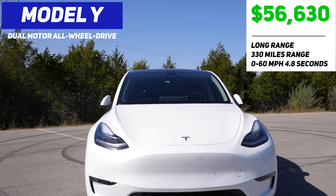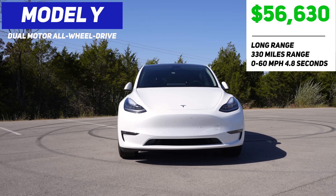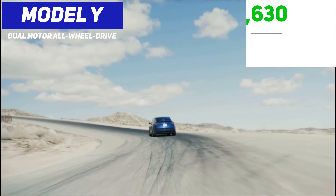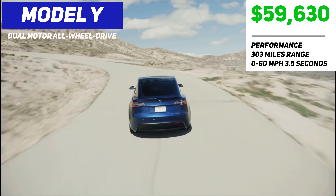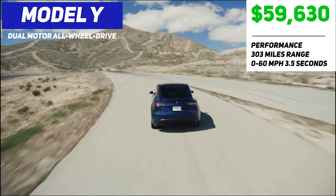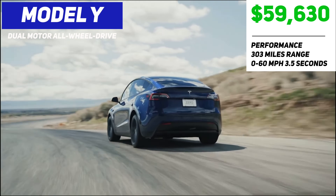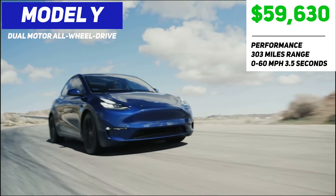The Long Range Model Y starts at $56,630 with a range of 330 miles and a 0-60 speed of 4.8 seconds, and comes with 19-inch Gemini wheels or 20-inch induction wheels for $2,000, which decreases the estimated range slightly to 318 miles. The Model Y Performance starts at $59,630 with a range of 303 miles and a 0-60 speed of 3.5 seconds, and comes with the Performance Upgrade Package which includes increased top speed, 21-inch Uber Turbine wheels, performance brakes, lowered suspension, aluminum alloy pedals, and carbon fiber spoiler.